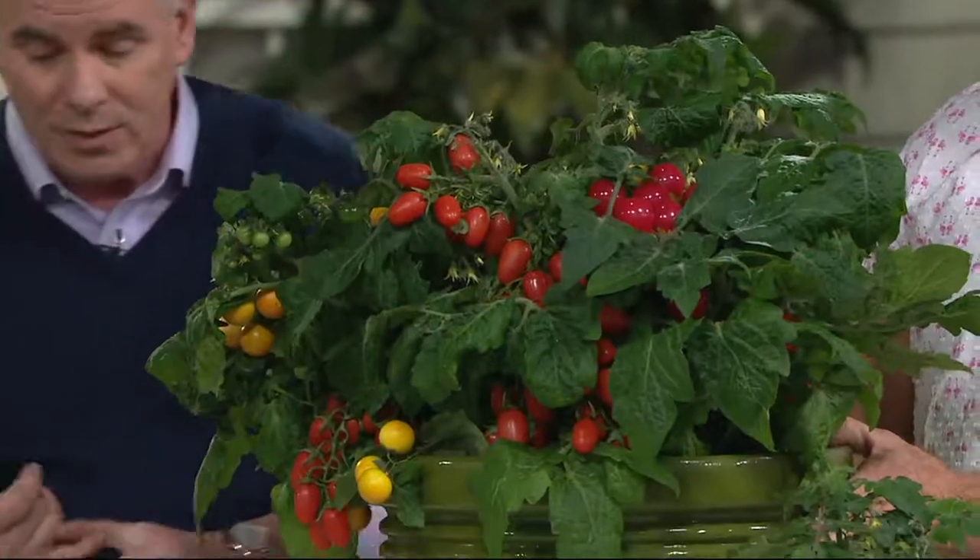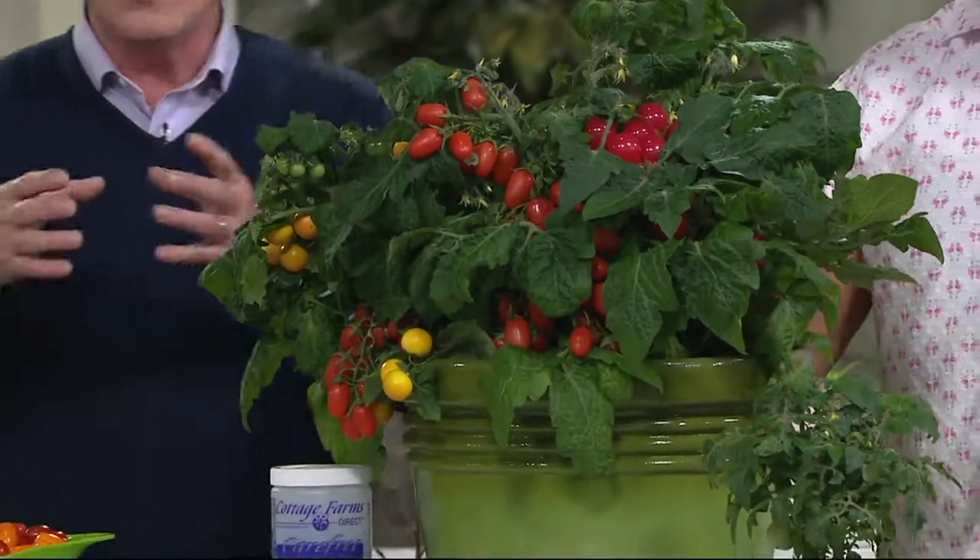We've had over 900 people pick them up. You have all three of the different strains — they're called little birdies. You've got Yellow Canary, Red Robin, and Rosy Finch, all within the same pot. So here's your whole garden.